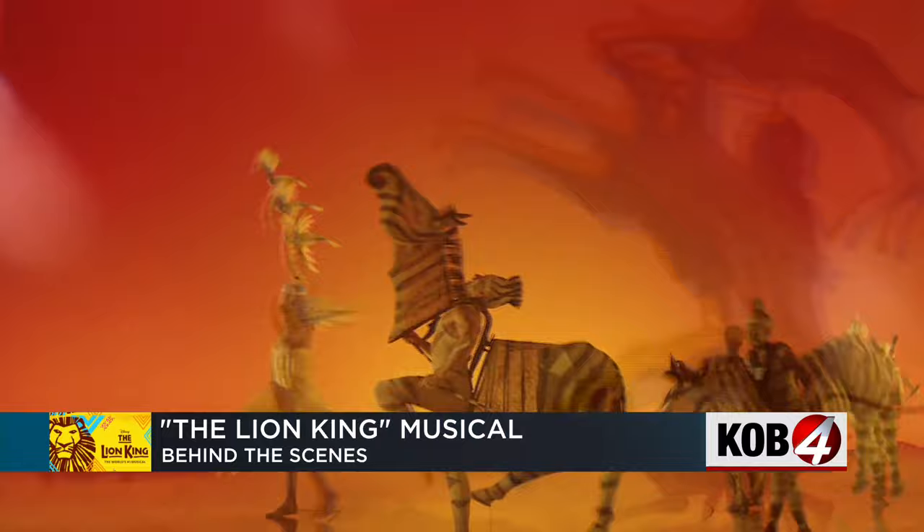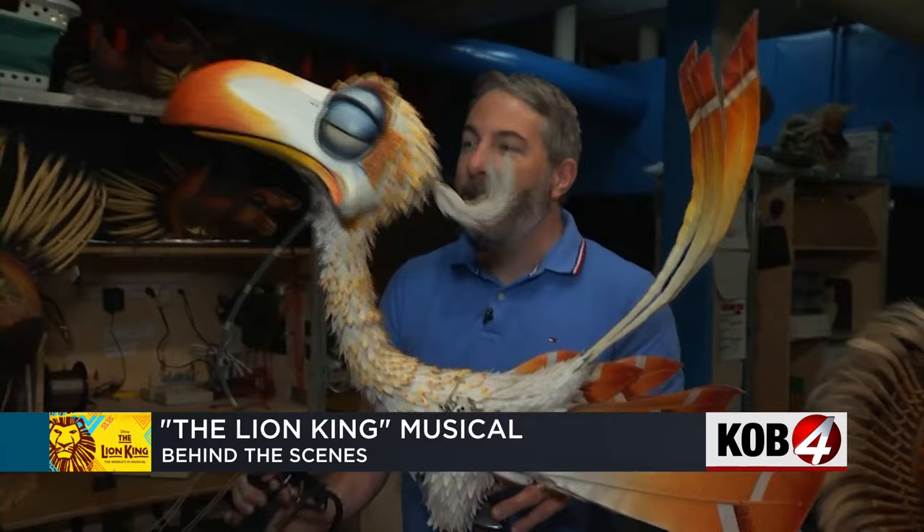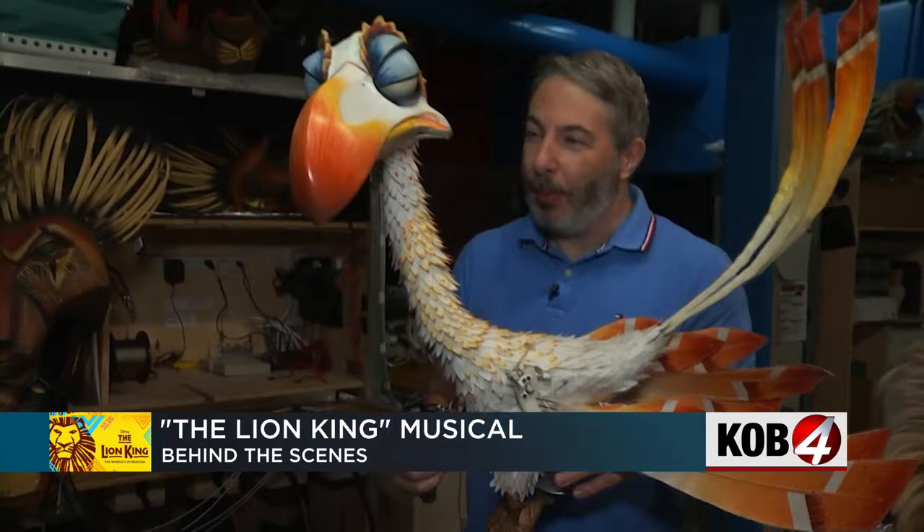Riley says it's no easy task. Each puppet and mask seen on stage takes many hours to build. There are 1,500 feathers on him, every single one individually cut and painted by us in the puppet room.